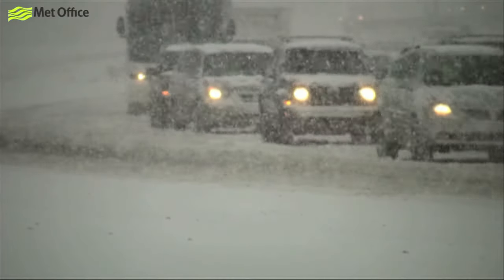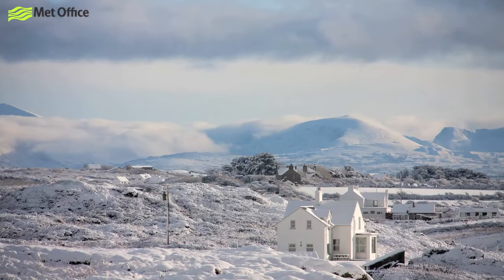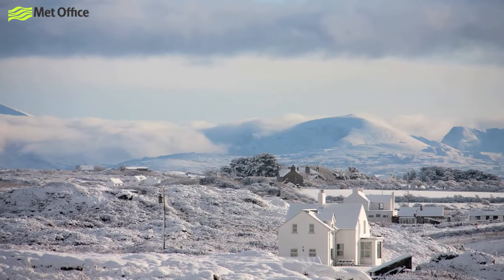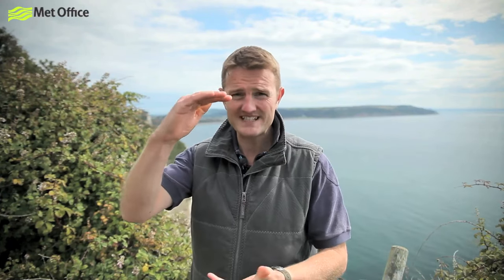This air mass brings some of our coldest weather in the winter. At the end of 2010, the UK was in the grip of a polar continental air mass, and temperatures plummeted to a very chilly minus 18 degrees Celsius in Wales — the lowest on record for November. On their journey to us, often across the North Sea, these sorts of air masses can often pick up enough moisture to create really heavy snow showers on the east coast. In Northumberland, on the 30th of November 2010, one of these air masses dumped 40 centimetres of snow.